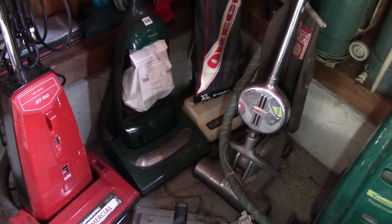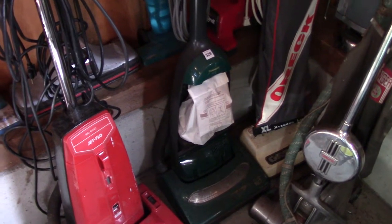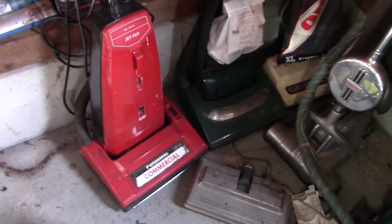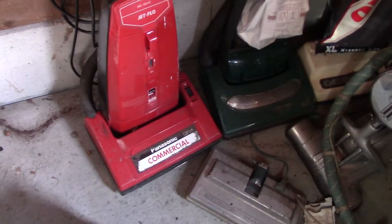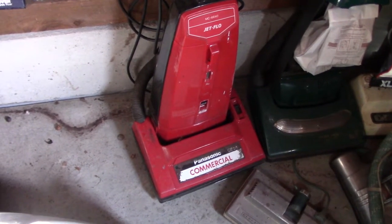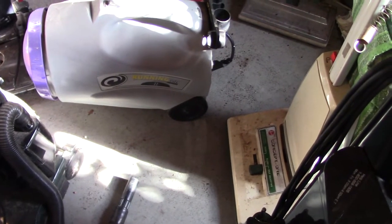My Panasonic MC6915 — kind of an uncommon one. The reason it doesn't have the bag cover on it is because that's broken, but still it's odd. One of my favorite machines, my Panasonic JetFlow MC6640. The one thing that could make this better is if I had an attachment kit so I could use it to clean the car. Pro Team Running Vac — bought it for a buck, but I don't have any attachments for it.